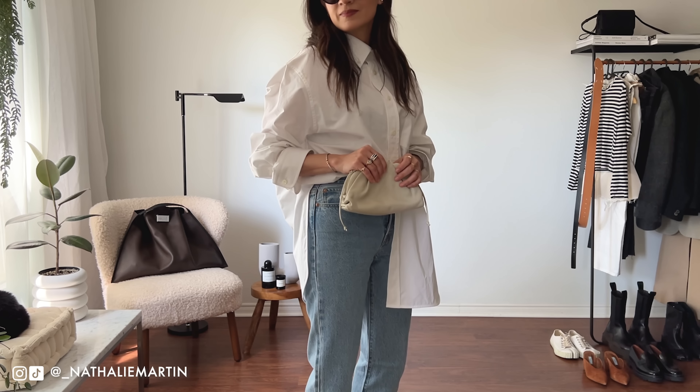Both my blazer and vest are from Ssense and they're currently on sale. The vest is sold out but the blazer is from The Frankie Shop — it's the Gel Sew blazer, available in pink, beige, and gray. I recently picked up these Tabby socks during the Ssense sale. The Tabby shoes are incredibly comfortable, and there are a bunch of styles on sale on Ssense, so definitely check them out.